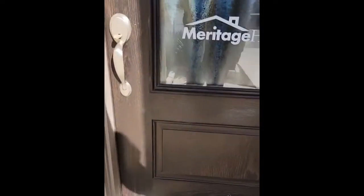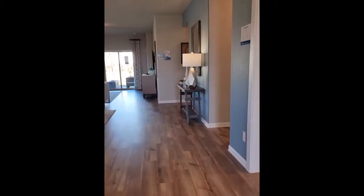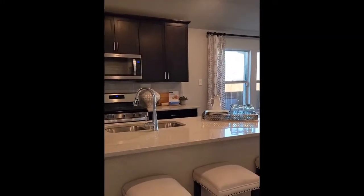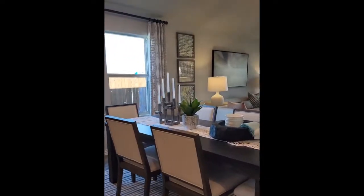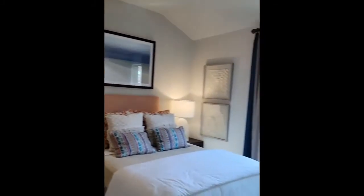So this is the flex room — it's like a garage. This is the kitchen. And this is the bathroom. There's another one here.